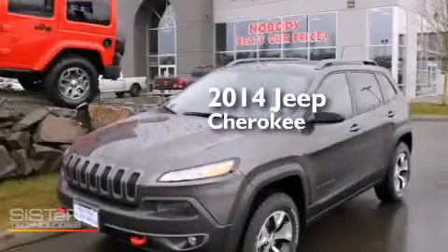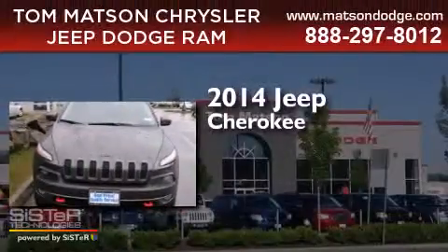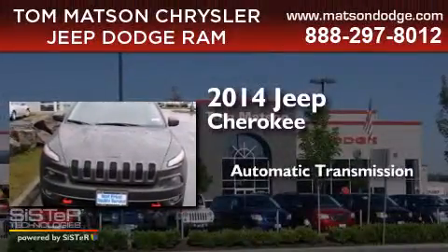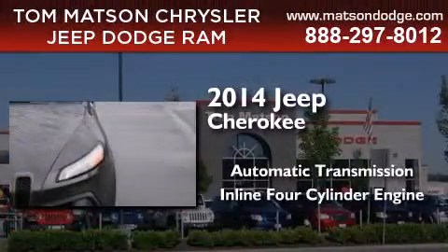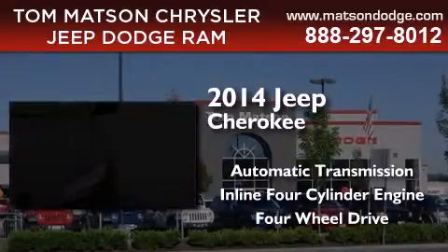This is a brand new 2014 Jeep Cherokee. This SUV has an automatic transmission, an inline four-cylinder engine, and the added safety and control of four-wheel drive.